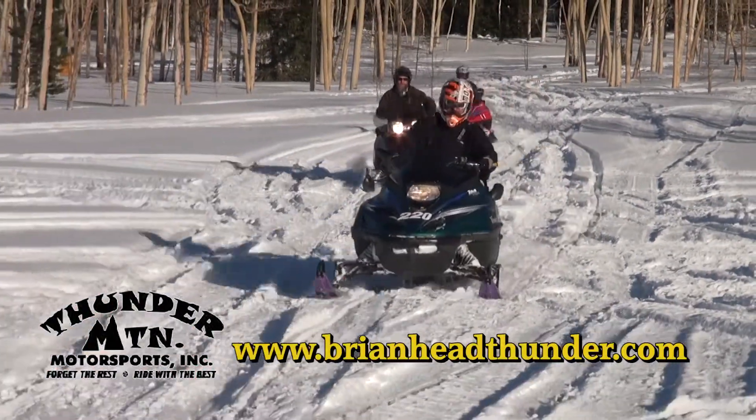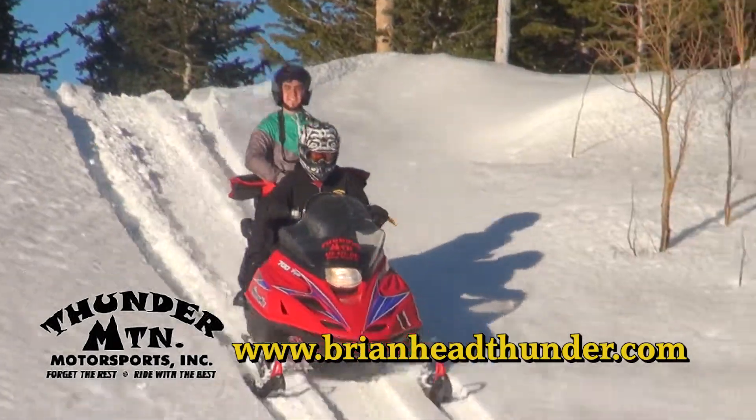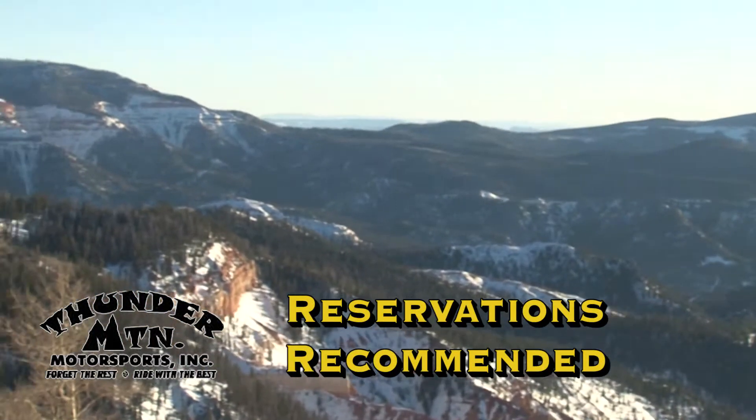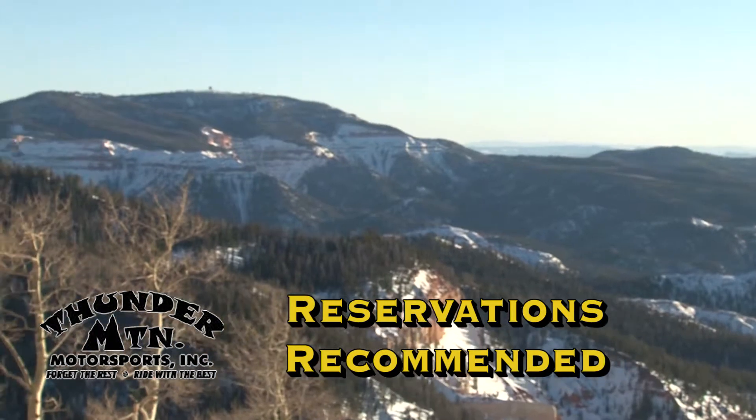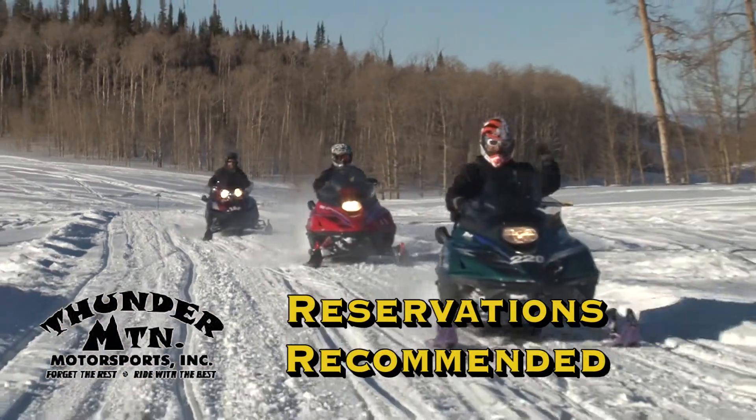There's nothing quite as beautiful as the scenic backcountry, the quakey aspens, the spectacular views and peaks of Cedar Breaks. This tour is great for photographers and nature lovers. These guided tours provide a family experience and are self-paced for everyone's comfort and enjoyment.